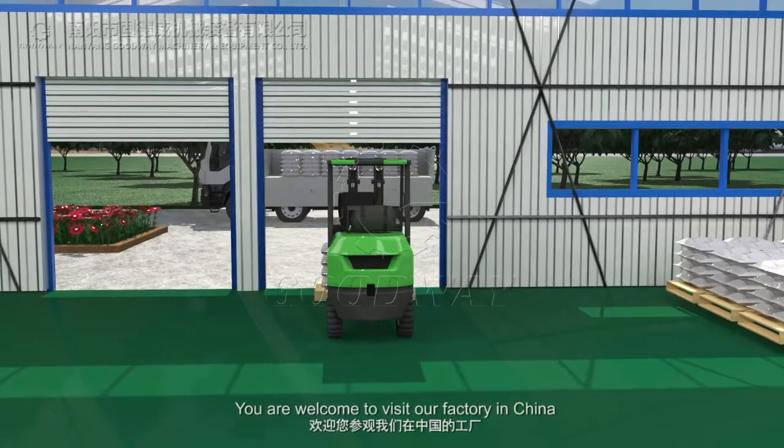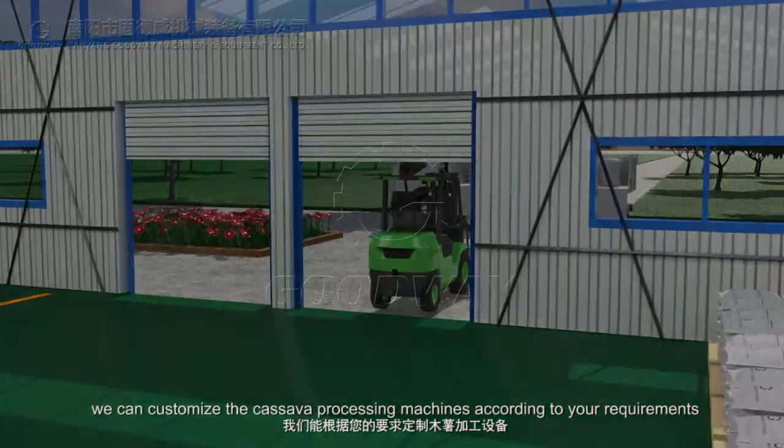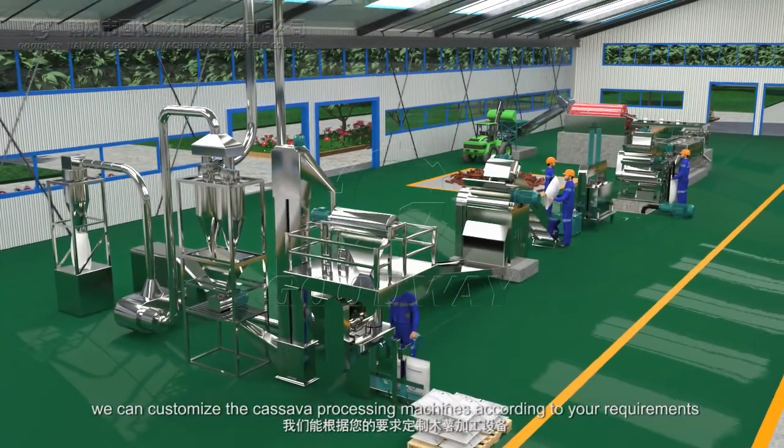You are welcome to visit our factory in China. We can customize the cassava processing machines according to your requirements.